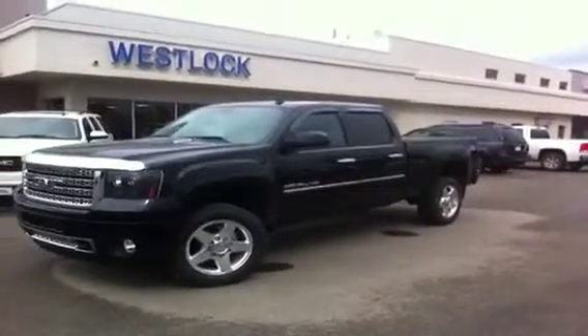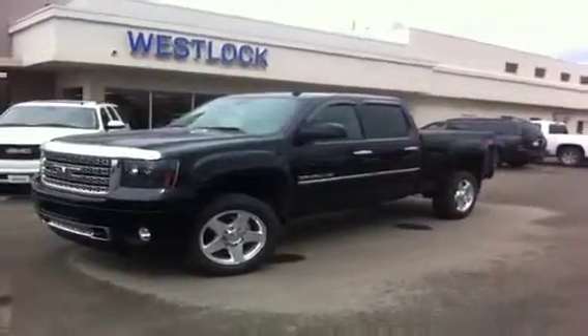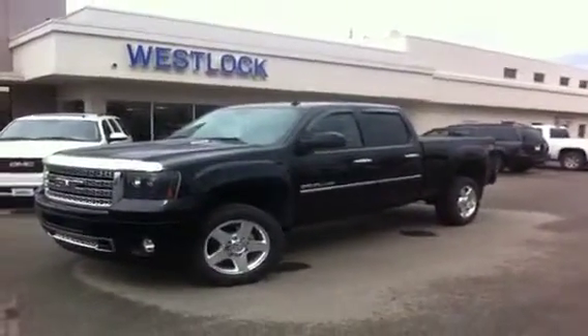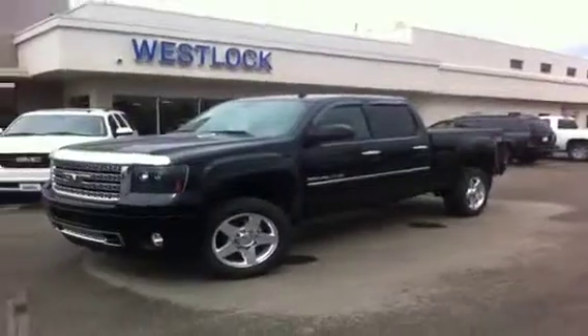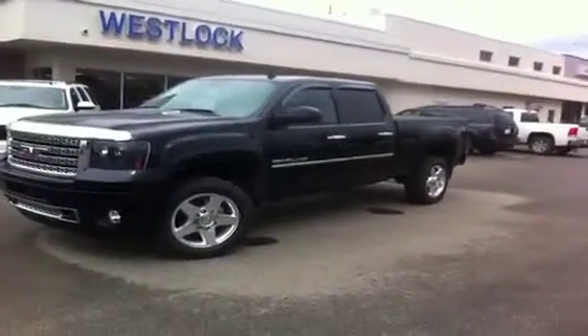This is a 2012 GMC Denali Crew Cab Short Box 2500, shown here in Onyx Black with an Ebony leather interior. It also features a 6.0L V8 gas engine with a 6-speed automatic transmission. Stock number 12T101.